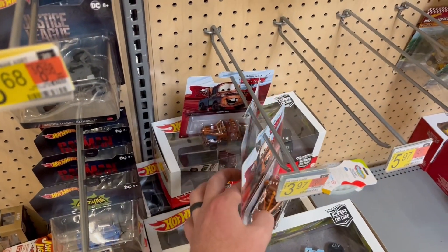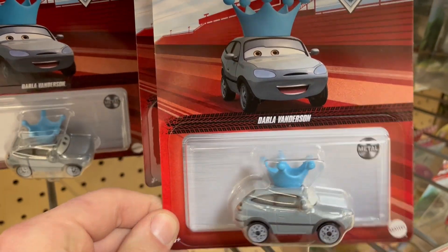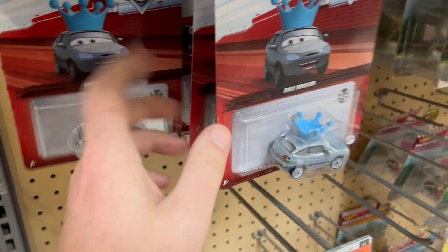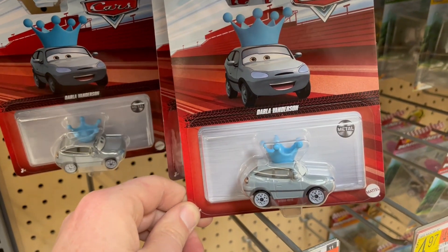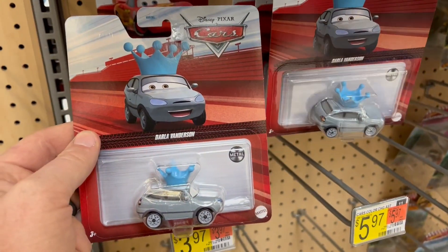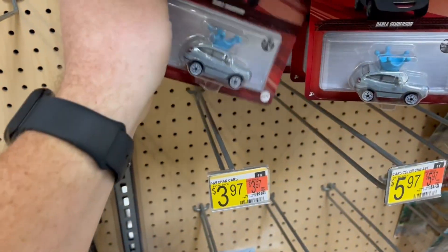Nothing too big here either — it's your standard stuff. This one here is Darla Vandersen. I've shown her in a couple of videos and I did pick up one to see if it would sell. It's got a $400,000 seller ranking. But if you're a collector, this is probably worth picking up because they're like $25 online. Here's the UPC to see if you can get them in your area for the collection.